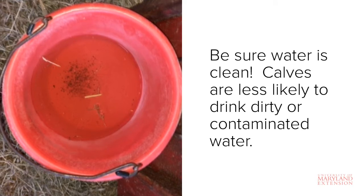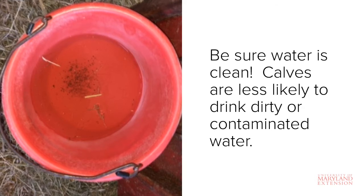Remember, the goal is to encourage calves to start consuming grain as early as possible, and providing a clean, ample supply of water should be part of that effort.